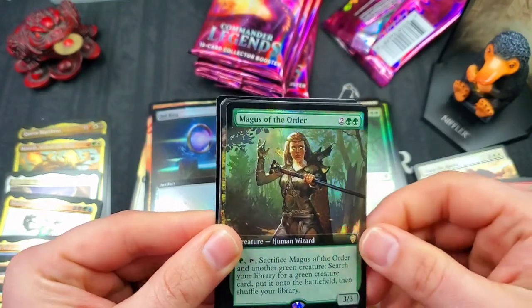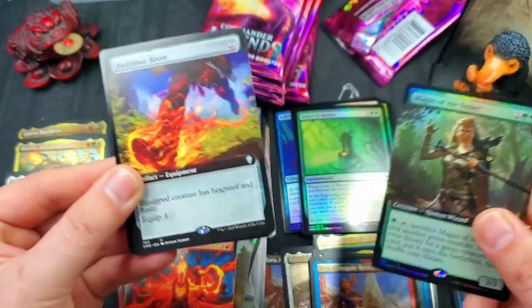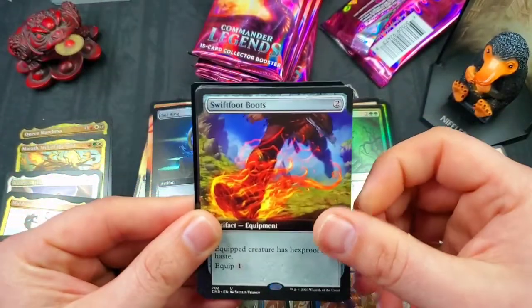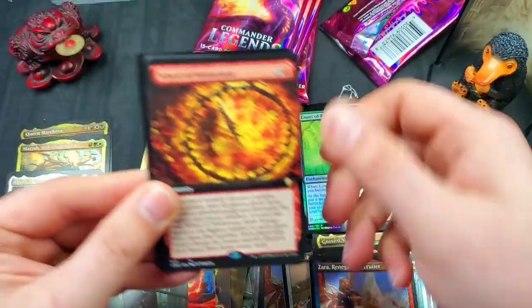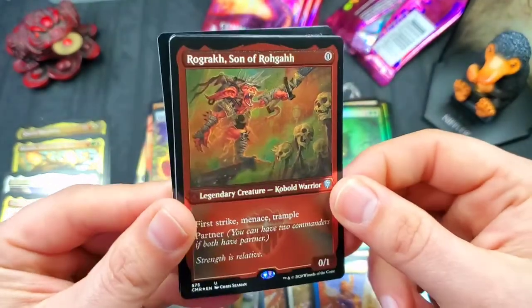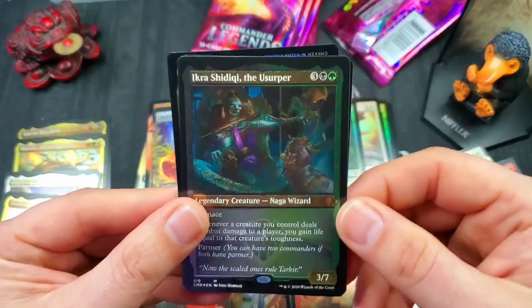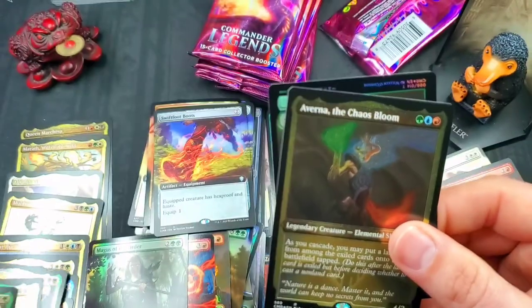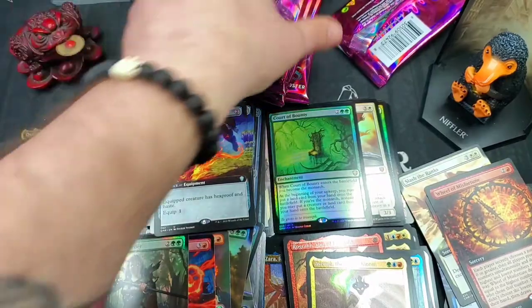Magus of the Order full art foil — I think I pulled one of these before — really nice. Another Swiftfoot Boots full art — very nice. Wheel of Misfortune full art rare. Ragrock Son of Ragga — I think that's the best uncommon etched foil you can get — we'll put him in the rare slot. Ikra Shidiqi the Usurper again. And a Verna the Chaos Bloom. Upside-down Elf Warrior copy token. Four packs left — it's coming down to it!